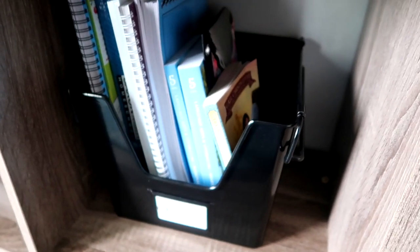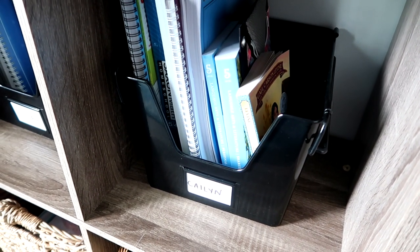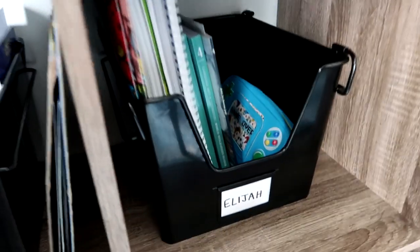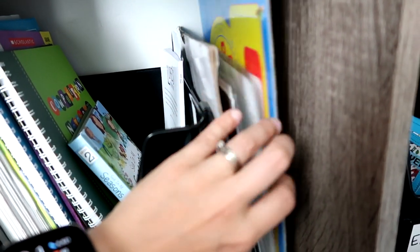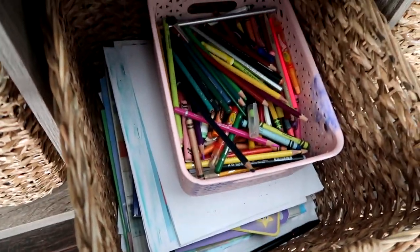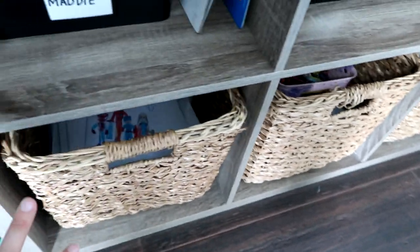Down here are all of the kids' individual curriculum boxes. I switched out the file folders we were using last year for these bigger storage bins from Target — they hold way more, which is why I switched. This is Kaylin's, this is Elijah's, and this is Maddie's. I also have our little clocks and reference pages and things that the kids use. Here's some loose-leaf drawing paper, some coloring books, crayons, and colored pencils — I need to go through all of this, take inventory, and restock what we need. Those are just art supplies for the kids whenever they want to color on their own time or during school.